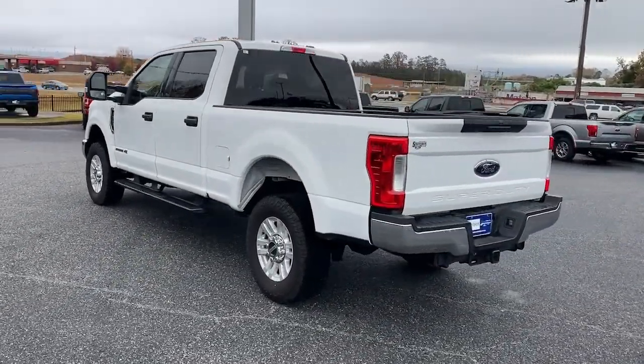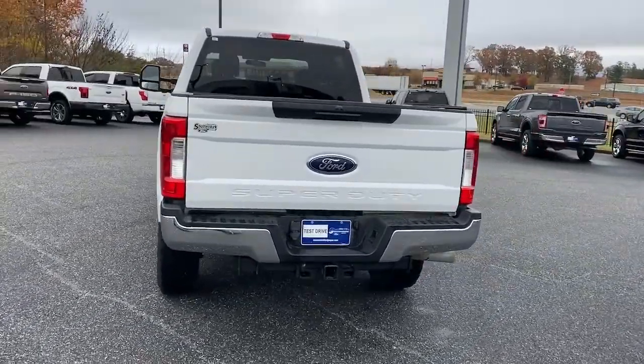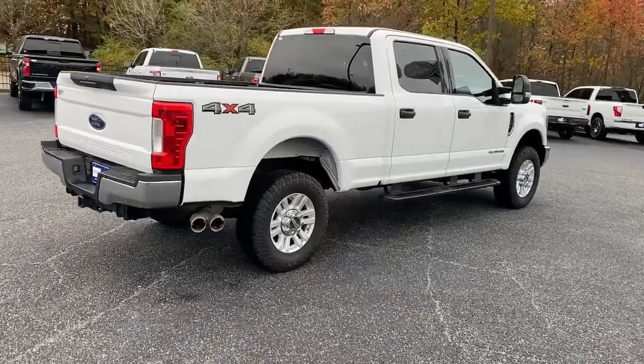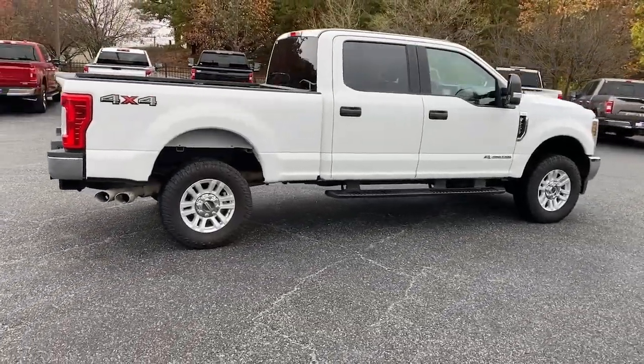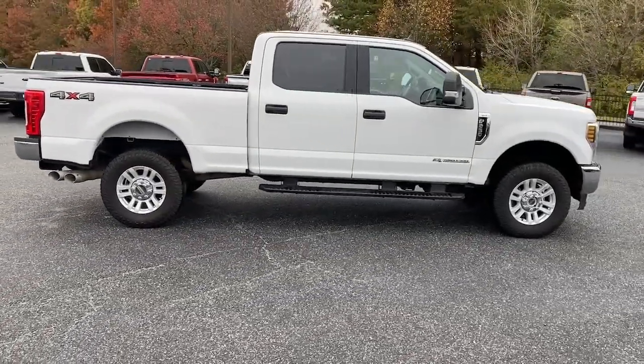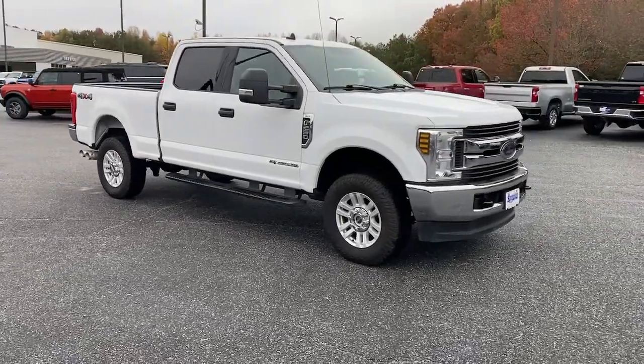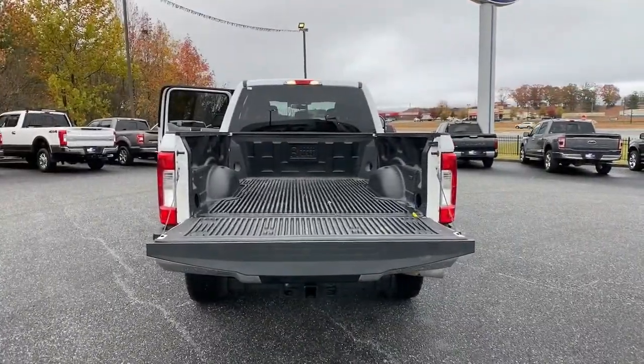This F-250 leverages military-grade aluminum alloy, high-strength steel, rugged components, a stiffer and stronger frame than previous models, and improved axle strength to bring you extraordinary performance, even in the most extreme conditions. These are just some of the great options this vehicle comes with.